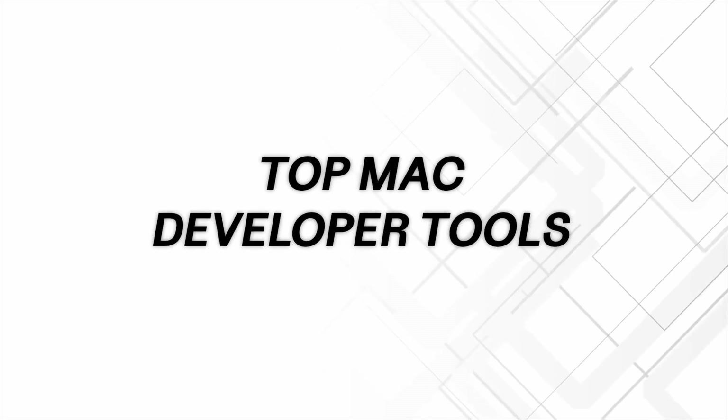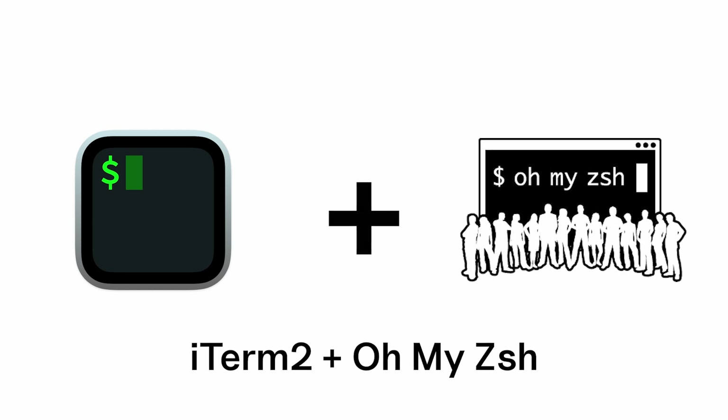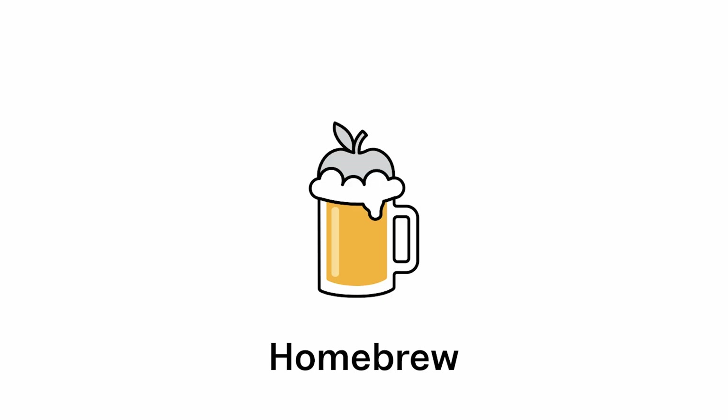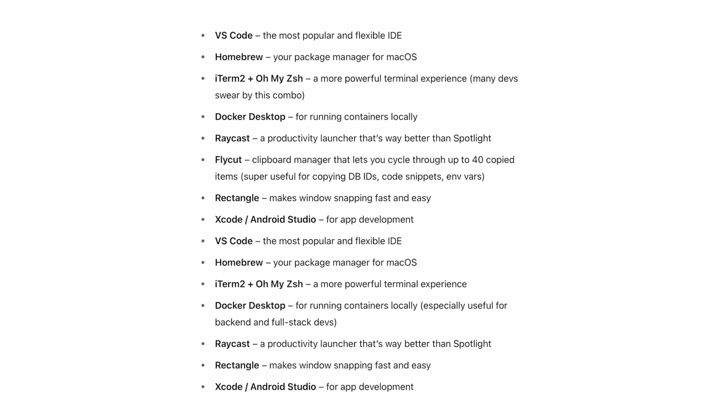If you've got your Mac and you're wondering what to install first, here are the top recommendations from our dev team and online communities. VS Code is still incredible as an IDE, especially with all its AI coding tool integrations. iTerm2 and Oh My Zsh are a powerful terminal setup that enhances productivity with shortcuts, themes, and plugins. Flycut is a clipboard manager that lets you cycle through up to 40 different copy-paste items — really useful when copying lines of code. Homebrew is the go-to macOS package manager for installing almost everything: Node, Python, Postgres, and more. And Raycast is basically a better alternative to Spotlight — it works better with your scripts, extensions, and search.